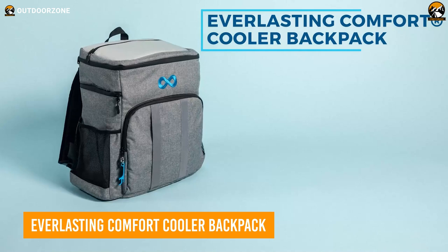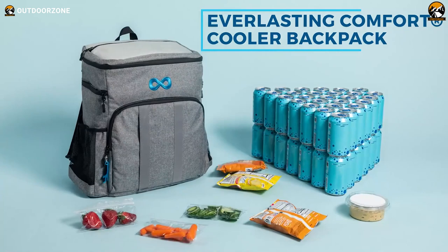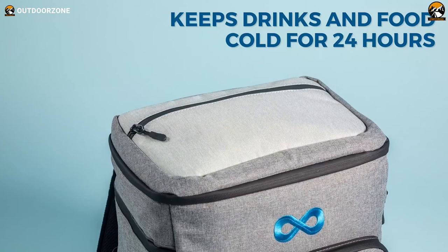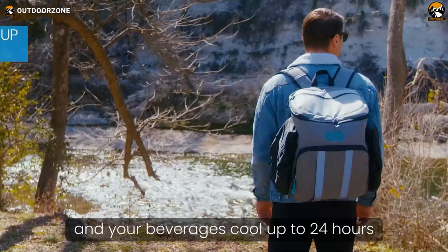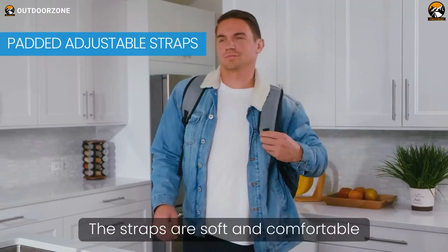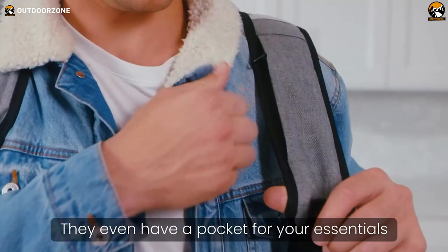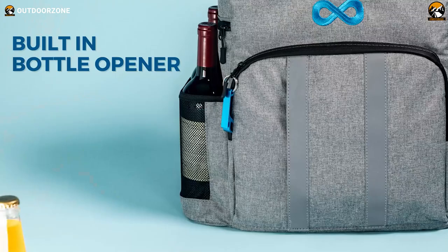For campers and outdoor adventurers who want to keep food and drinks chilled on the go, the Everlasting Comfort Cooler Backpack is a versatile, heavy-duty option. With a 54-can capacity plus room for four pounds of ice, this soft-sided backpack cooler provides ample storage for the whole camping crew. Constructed from premium PIVA and closed-cell foam insulation, the backpack maintains interior temperatures for up to 24 hours, keeping contents cold without any leaks.